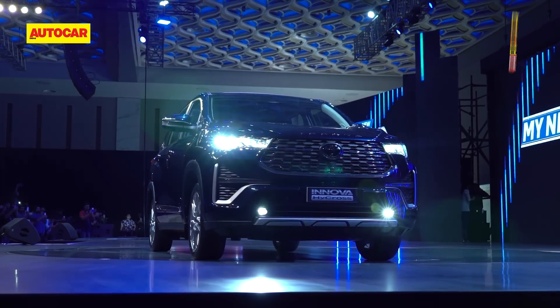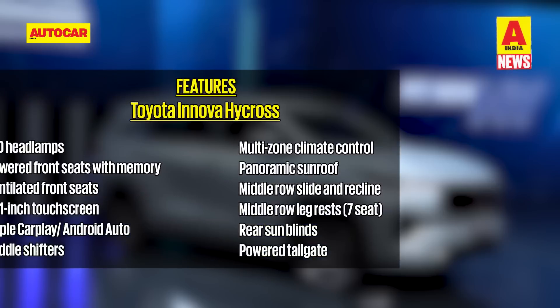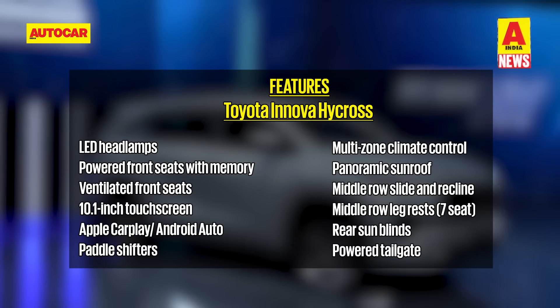The Innova Hi-Cross comes in a total of five variants and Toyota has equipped the higher variants with features like paddle shifters, connected car tech, ventilated front seats, nine-speaker JBL audio system, ambient lighting, multi-zone climate control and a powered tailgate. The Hi-Cross also comes with a large panoramic sunroof, which is a first for an Innova.